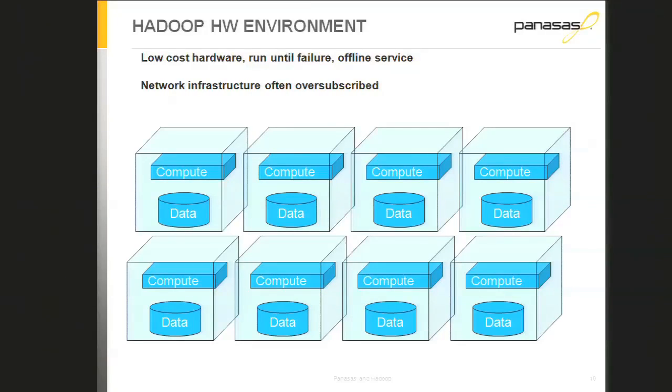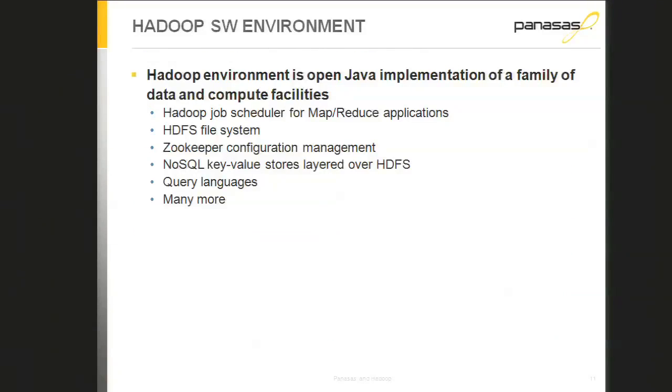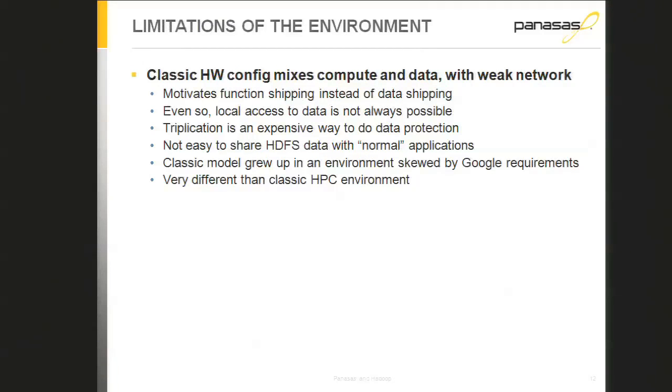Now let's talk about applying a high-performance network storage system to the Hadoop workload. Traditionally the Hadoop environment started in 2002 with really cheap computers, cheap hard drives, and 100 megabit Ethernet — eventually moving to gigabit, and now starting to think about higher-speed networking. In contrast, the HPC space has always been about having a balanced set of hardware and a good network. The Hadoop model of mixing compute and data was driven partly by a weak, asymmetric network infrastructure.